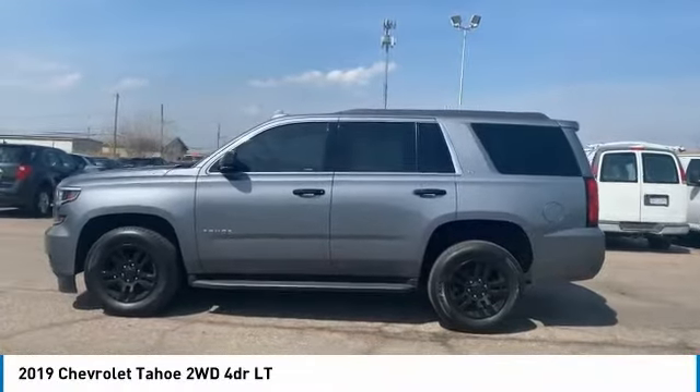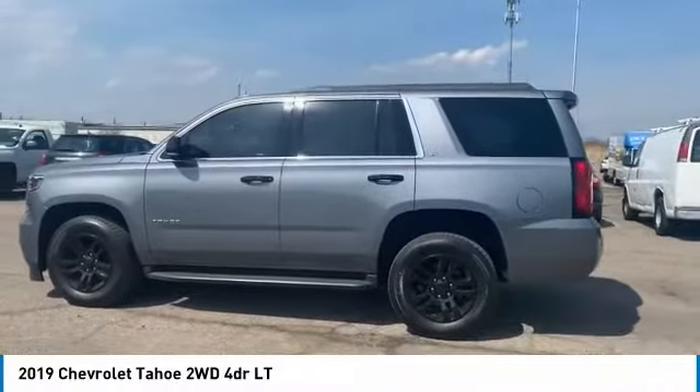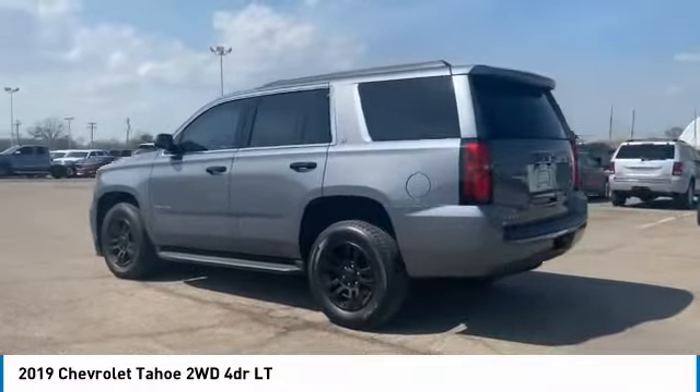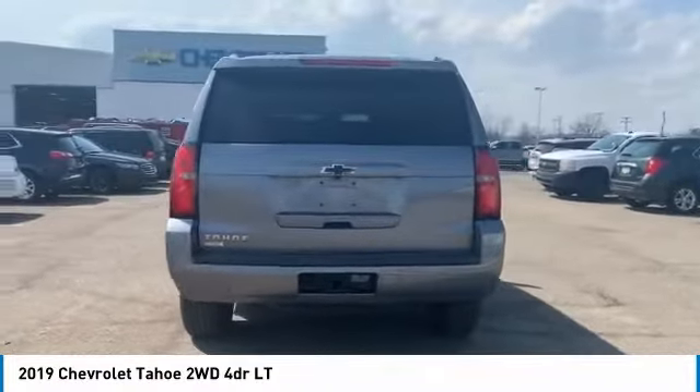Stop by and take a look at the 2019 Tahoe. Tahoe has been the best-selling sports utility vehicle, accounting annually for more than 25% of all full-size SUV registrations in the United States.